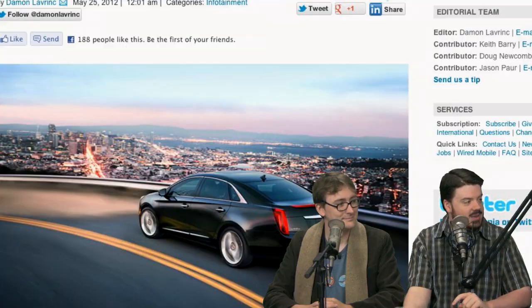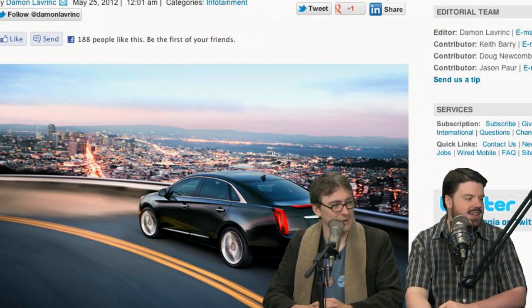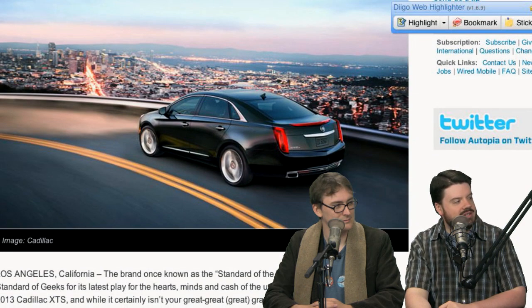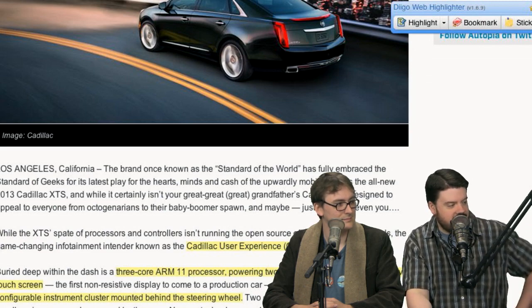Even in my phased state, I can still tell you this is awesome. This new Cadillac XTS runs Linux. This was all over our subreddit this week — submitted several times. People are pretty impressed by this. I dug through this Wired article, which you can find a link to in the show notes.